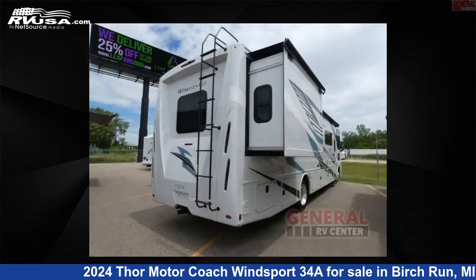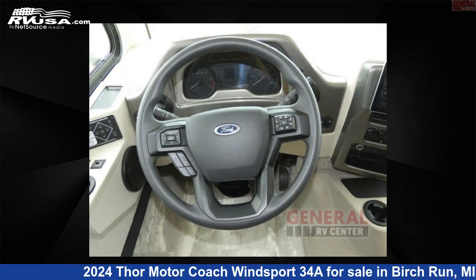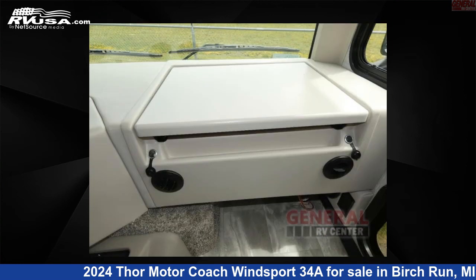This new Thor Motor Coach is 36 feet 0 inches in length and features sleeps 8, slide out, and 50 gallons freshwater capacity. The floor plan layout of this Class A features bunk over cab, outdoor entertainment, and rear bedroom.